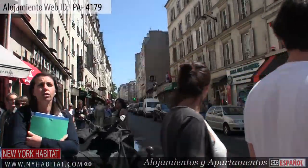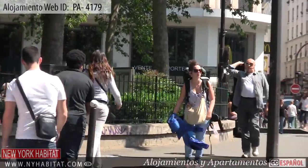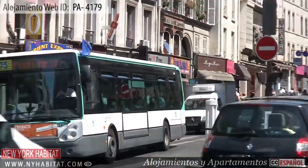Well, this ends our New York Habitat vacation rental video tour today. We thank you for watching and we hope to see you soon in the City of Light.